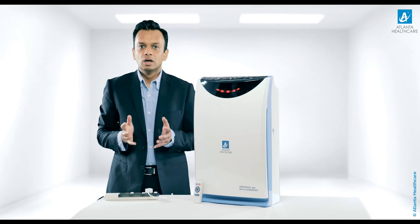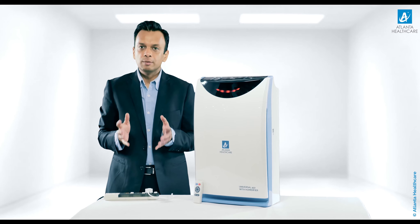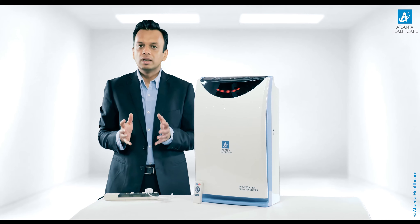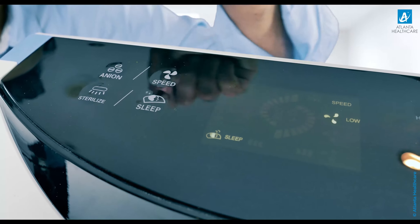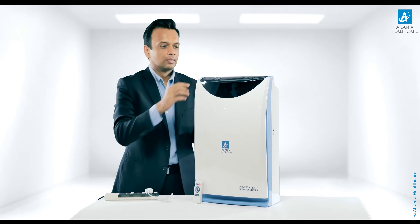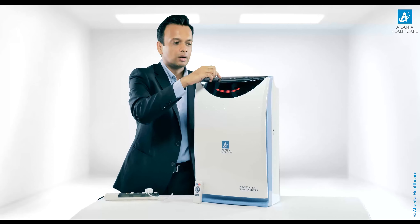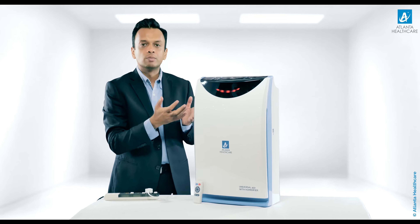Sleep mode will turn your machine to low speed. The speed and sleep buttons are mutually exclusive — when one is turned on, the other is turned off. If I put the sleep button on, the machine automatically moves to low speed. When I put the speed button on, it turns sleep mode off and moves to medium or high speed.